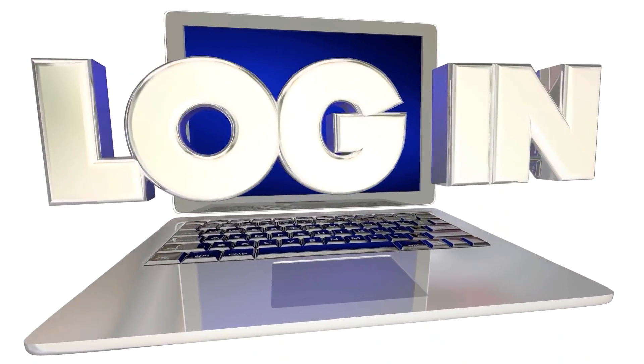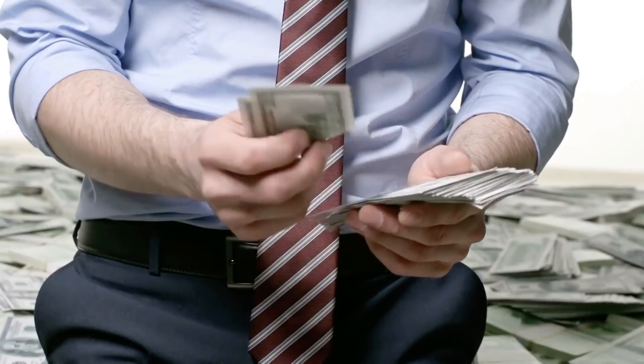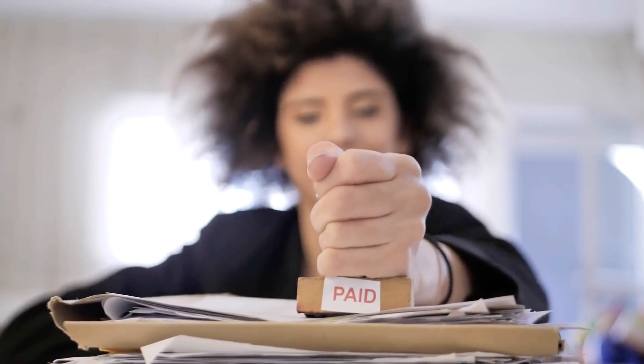Step number one: login to the underground website that is giving away free PayPal money cash code links. Step number two: select the amount of withdrawal you want to take into your bank account using the PayPal money cash code links. Step number three: get paid. And the most important step is step number four — you simply have to go to...